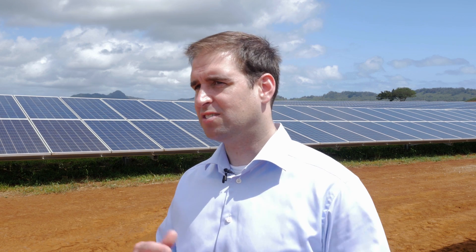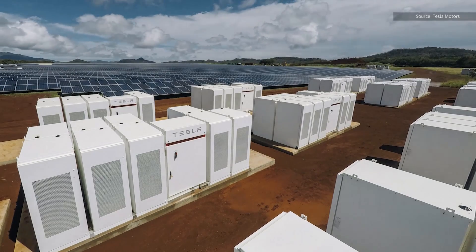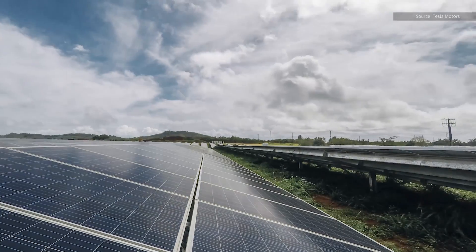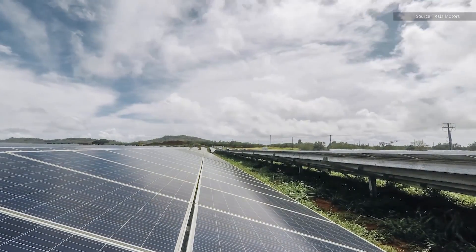Even after the sun goes down we can still keep providing the energy that was stored during the day from the batteries. You've got a low-cost fuel source — the sun and the panels — and declining cost of batteries. It's a great opportunity out here in high-cost areas to bring in renewables, avoid oil, and help everybody on the island.